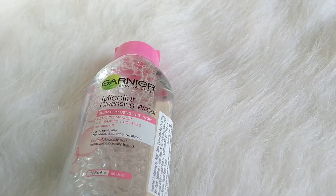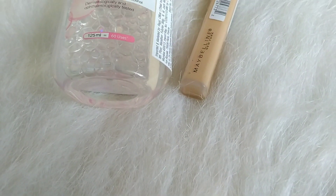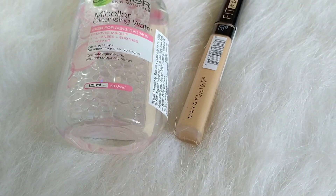I used to use 3 or 4 products for this. For example, I used to use micellar water. I also used to use the Fit Me concealer — for my shade, I use the sand shade. There are two concealer options, and the medium shade and sand shade are the right ones for me.